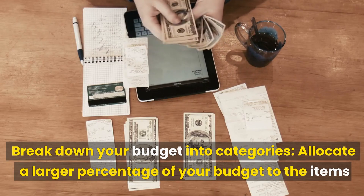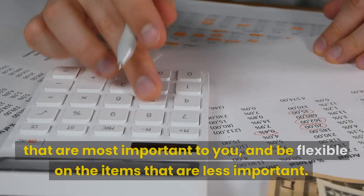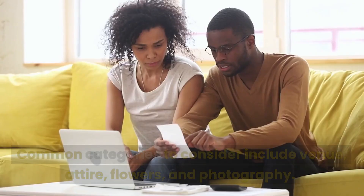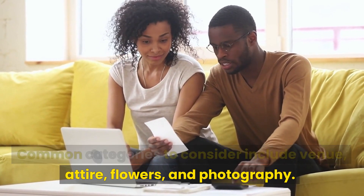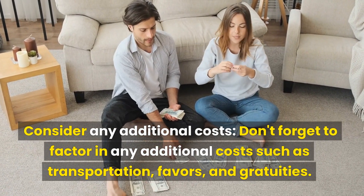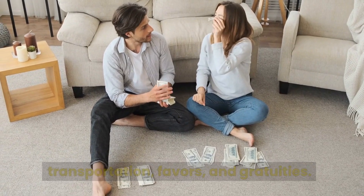Break down your budget into categories. Allocate a larger percentage of your budget to the items that are most important to you, and be flexible on the items that are less important. Common categories to consider include venue, attire, flowers, and photography. Don't forget to factor in any additional costs such as transportation, favors, and gratuities.